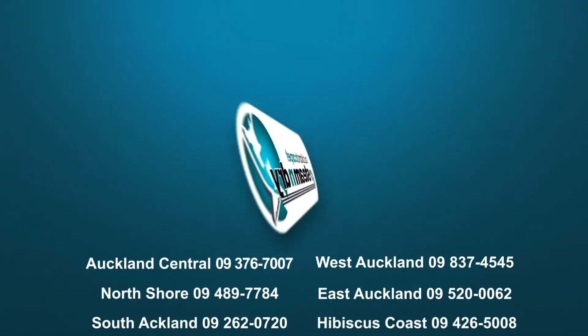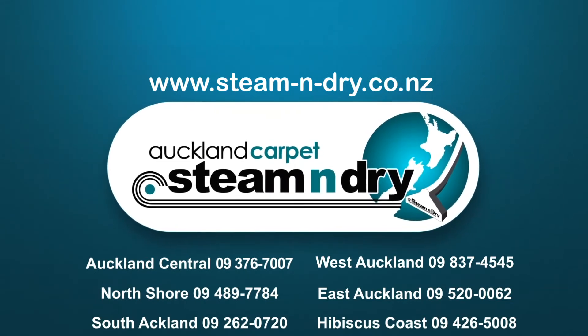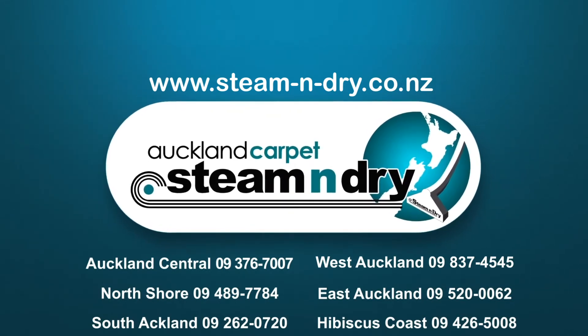Give us a call on 3767-007, our website Auckland Steam and Dry, where you can even book directly online with a pre-programmed instant quotation, or contact us on Facebook.